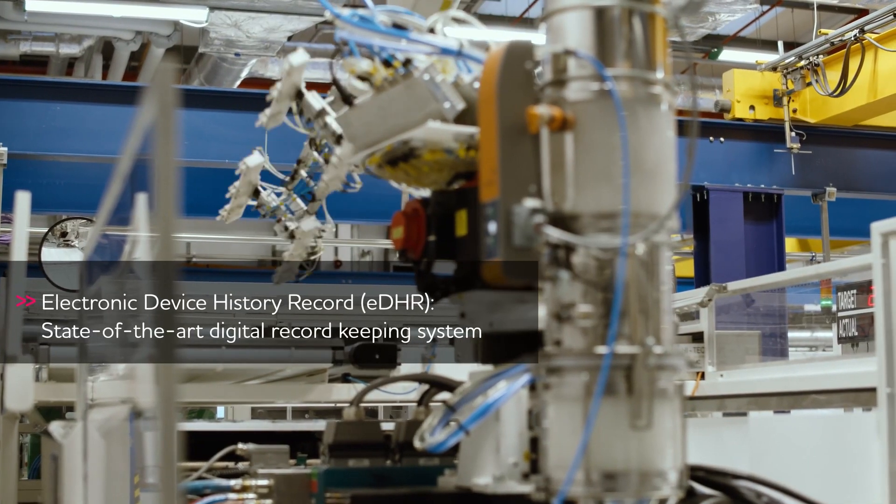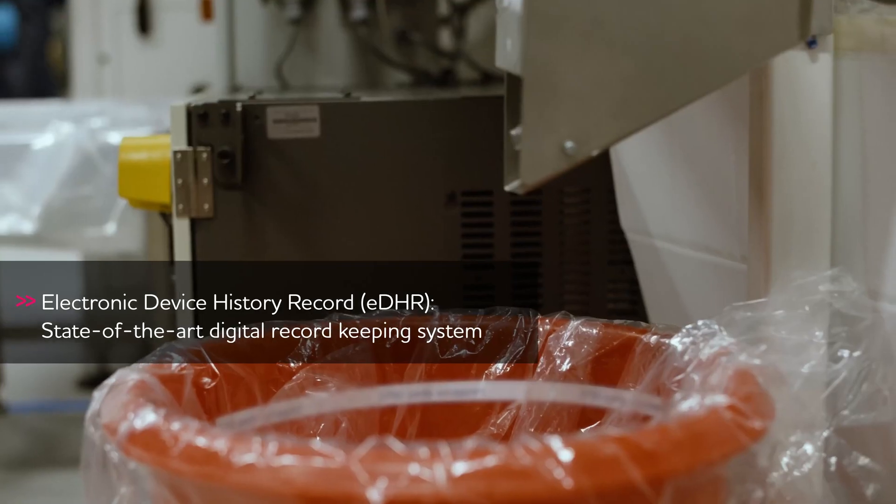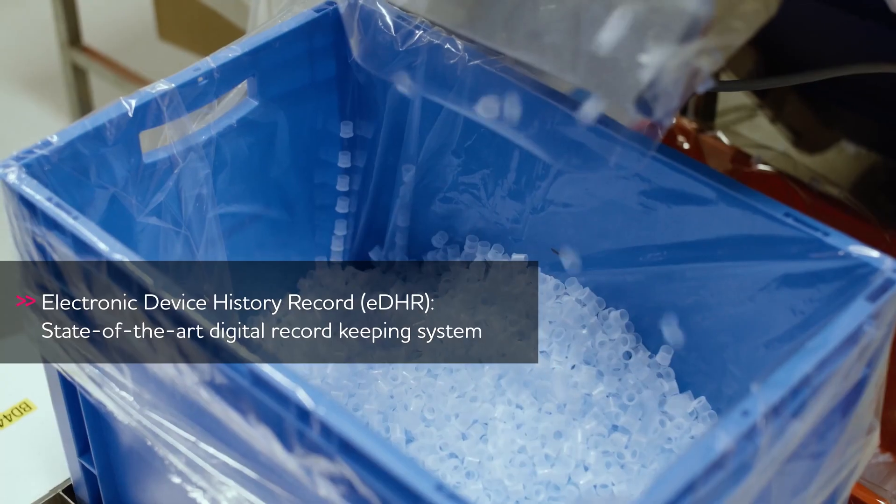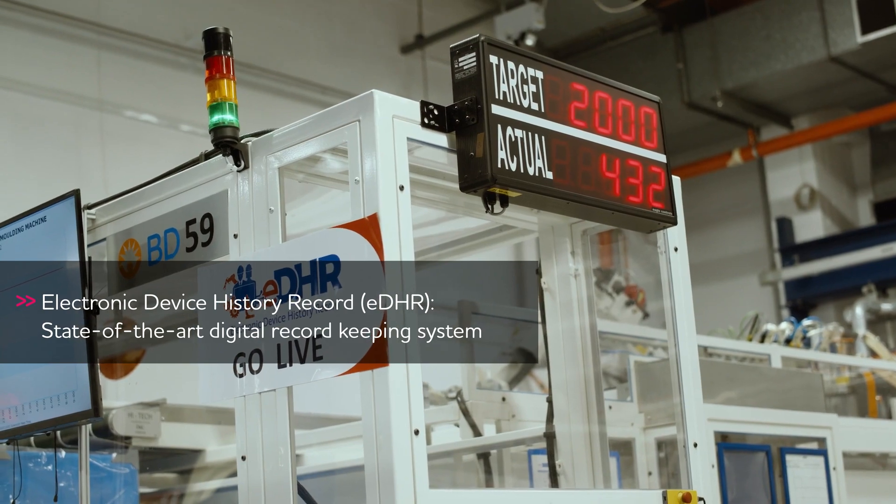Supported by TCS, BD is now incorporating a state-of-the-art digital recording system known as the Electronic Device History Record, or EDHR.